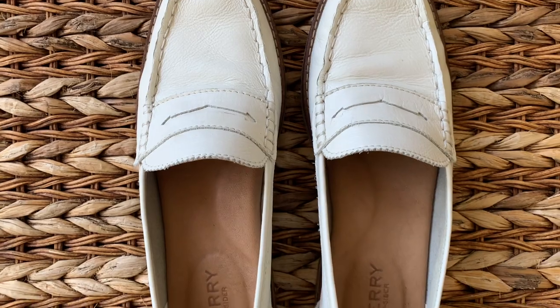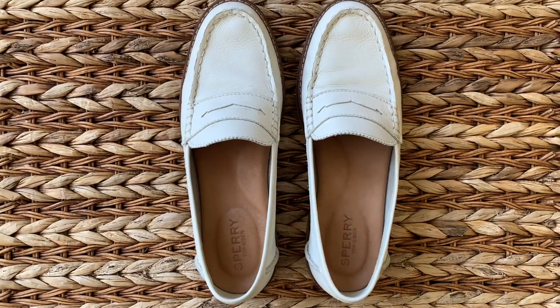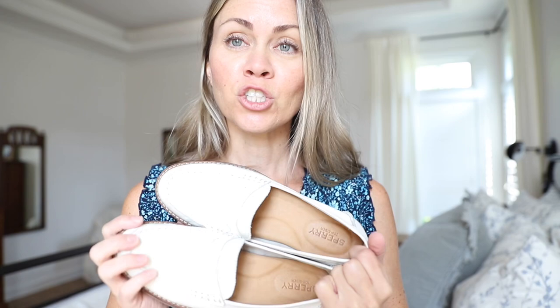I wear them with dresses, skirts, shorts, and jeans — all the things. I think these are going to be shoes I can take into the fall season as well. I'm actually looking for other colors because I love them so much, but our Dillard's hasn't had any in stock lately. In case you've ever wondered if Sperrys are comfortable — they are so comfortable. I love these.